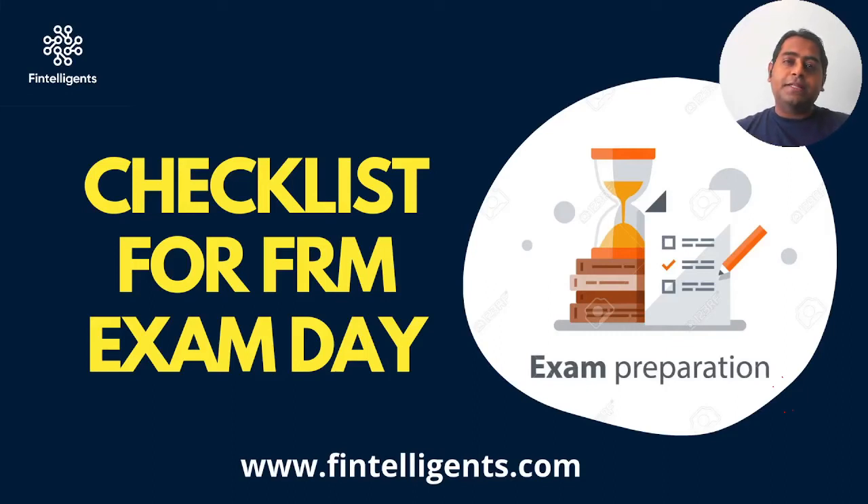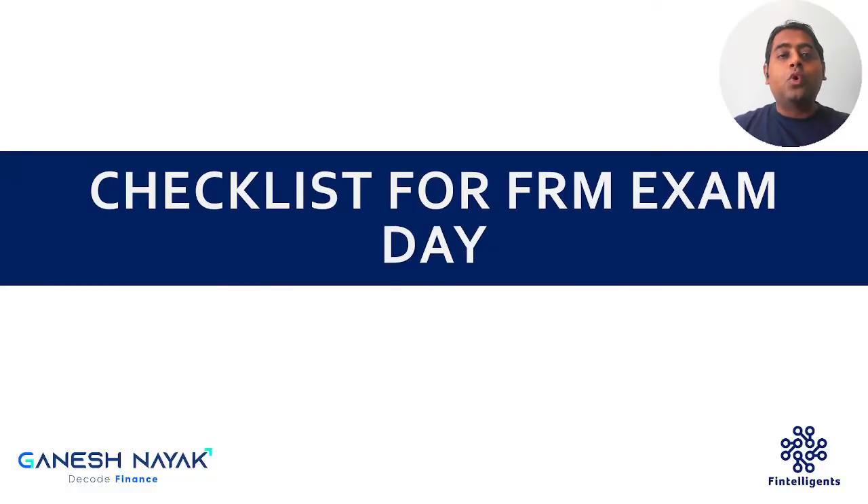Hello guys, thank you very much for joining in. This is Ganesh Naika. I help finance professionals and students to excel in their career and become a better version of themselves, and help students to prepare for FRM and CFA exams. Now the FRM exam is going to start in a few days, so I just wanted to share with you a few checklists that students should keep in mind when they go for the actual exam day. These checklists are important and are also given explicitly by the GARP institute.